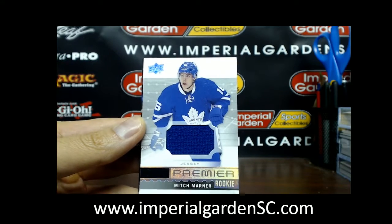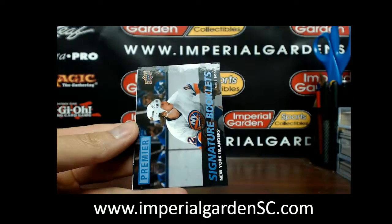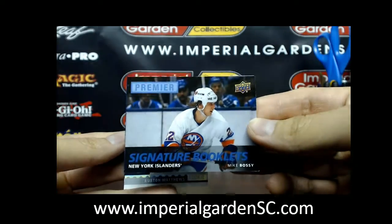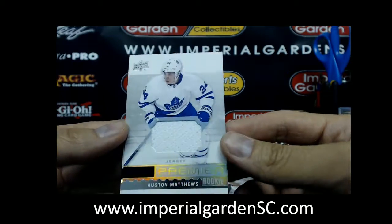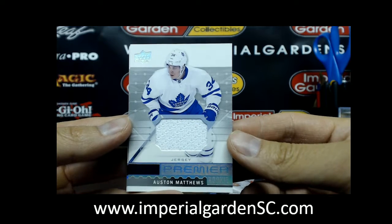You got your Leaf hit. Not bad — we get a signature booklet of Mike Bossy; we'll save that one for last. And right behind it is an Austin Matthews jersey.